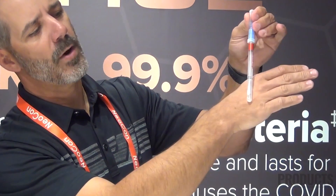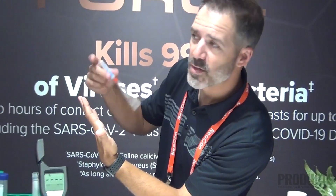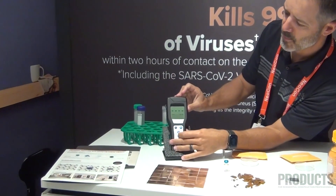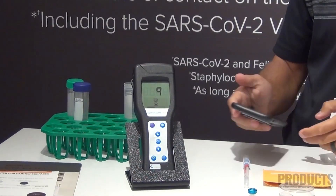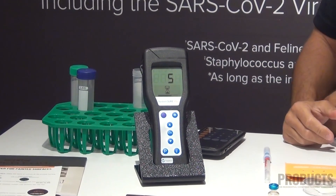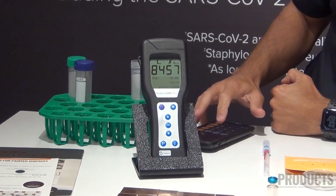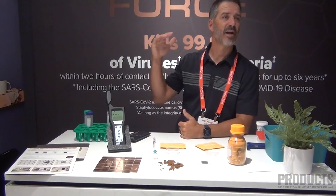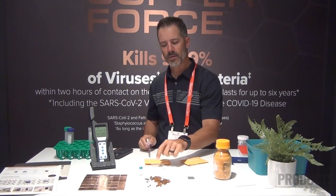We put the swab back into the plastic tube and crack the top to introduce the reagent into the swab. This meter takes a 15-second reading and gives us a number to evaluate what it's detected. We drop it in and hit OK. For the first reading from the non-copper force control swatch, we get a reading of 8,457. Note that this meter only reads four digits — the highest it can evaluate is 9,999 — so 8,457 is a very high number, indicating a large amount of bacteria still present on that surface.